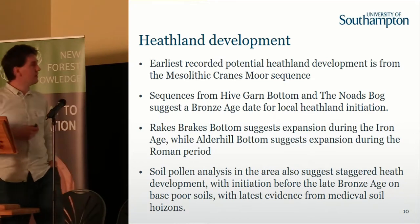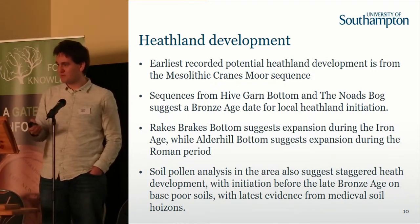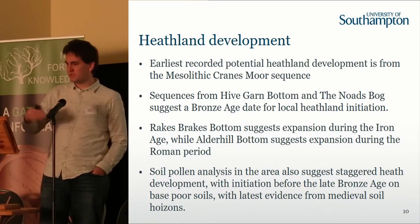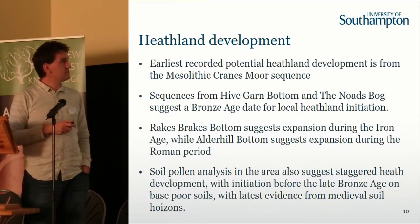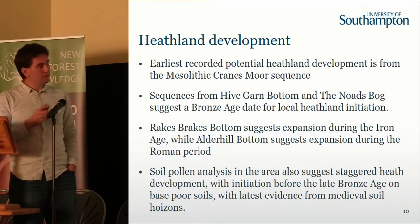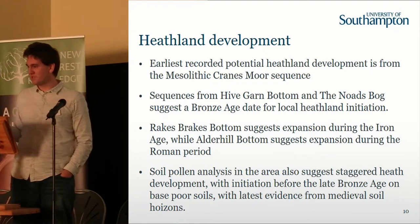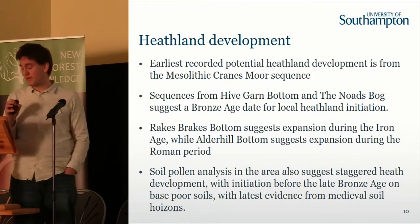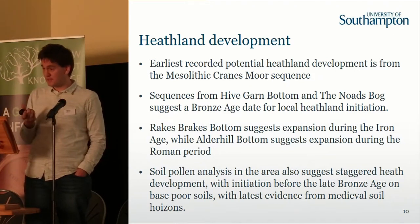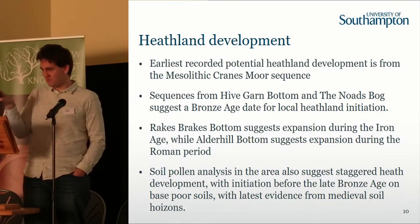We can also look at things like heathland development. The heathland is a really interesting thing because it is a cultural element — anyone who goes across the forest will often see burning to maintain the heathland so it does not get colonised by holly and birch woodland, which would eventually lead to recolonisation by woodland. So heathland is very much a cultural landscape. But understanding where it occurred historically is very difficult. We can go back to the pollen records to see if we are getting spatial variation in it, because popular literature will always say it is Bronze Age clearance and therefore we get heathland from the Bronze Age onwards. But actually it is a lot more complex than that. At Cranesmore, in the Mesolithic record, we start to see heath taxa appearing — so potentially small patches of heathland even then.